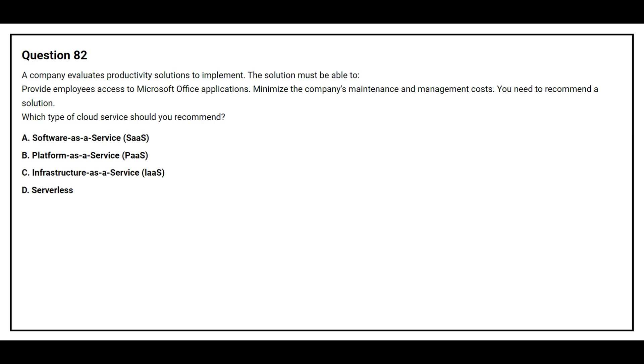Option A: Software as a Service. Option B: Platform as a Service. Option C: Infrastructure as a Service. Option D: Serverless. The correct answer is Option A, Software as a Service.